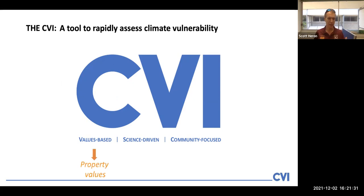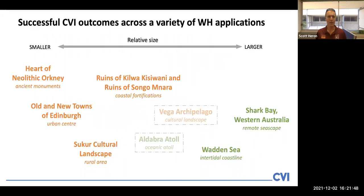By values-based, we mean that it is based on the property values, underpinned by climate and societal data, and it uses a participatory process to link in with the community. The CVI has been applied in various World Heritage properties, and on this chart you can see a range of sizes from left to right — smaller to larger — and cultural properties listed in orange and natural properties in green. The two greyed out are properties we're currently undertaking analyses on.